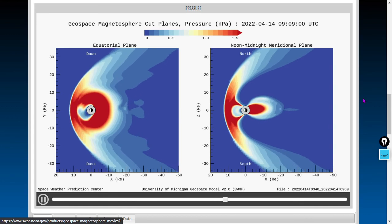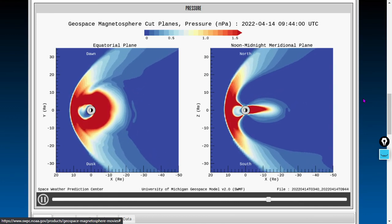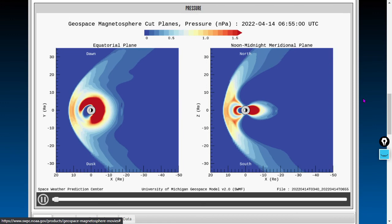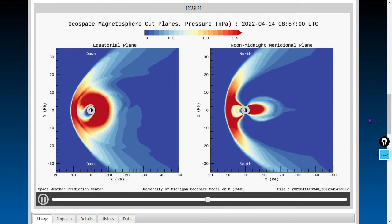Right around the middle of this video, here comes this huge pressure uptick on our geospace magnetosphere movie, up just right at the end of the video it looks like. It's a mild uptick. Coronal mass ejection strike not here yet.